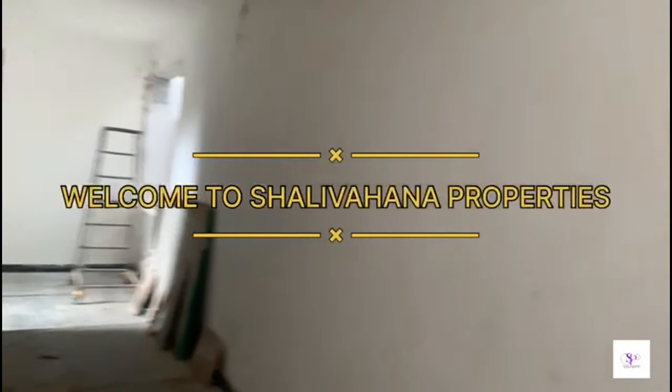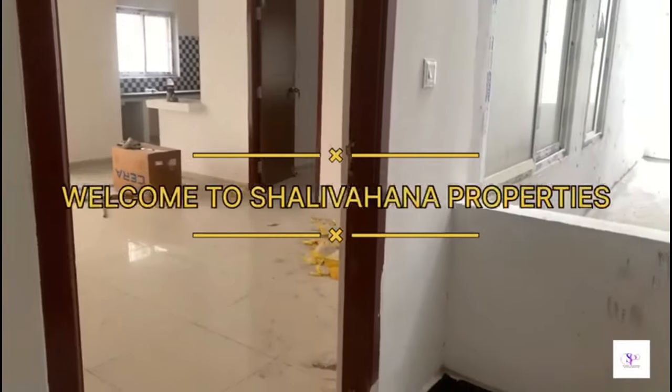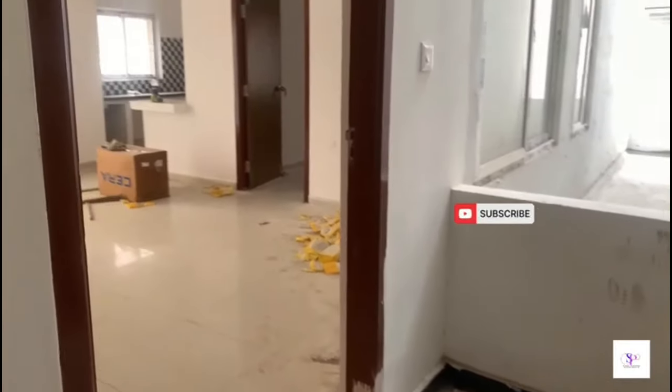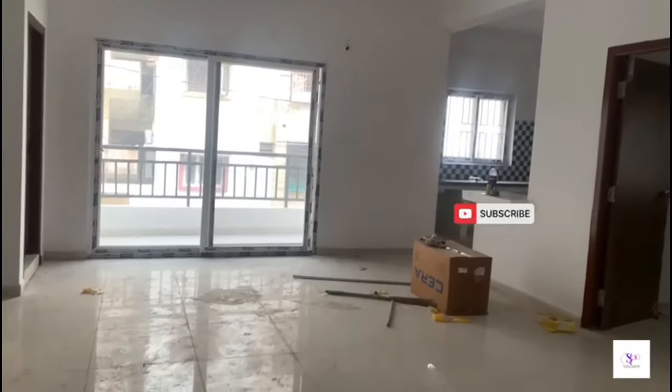Hi viewers! Welcome to Shalivanar Properties! Today we are going to look at a 3BHK in a low SFT and a low budget. This is a lot of fun.